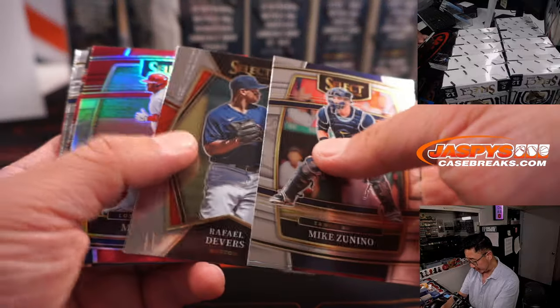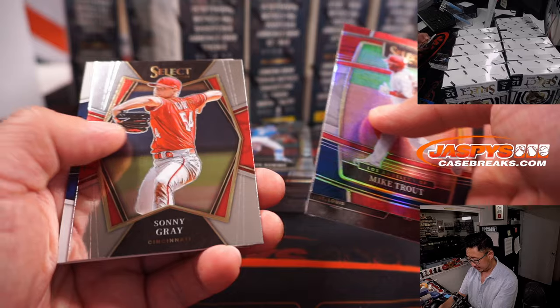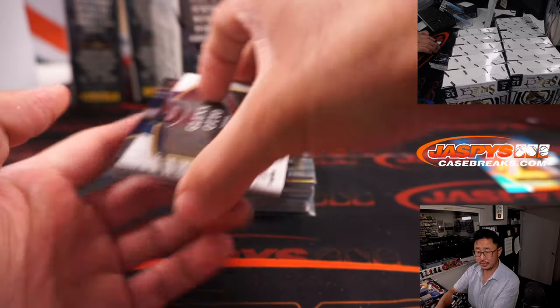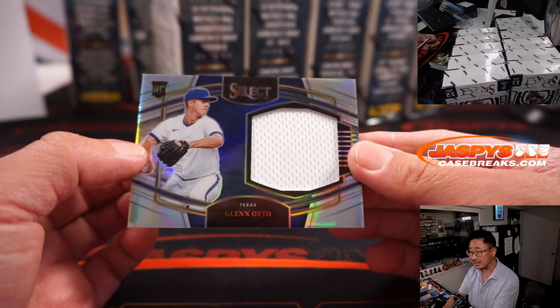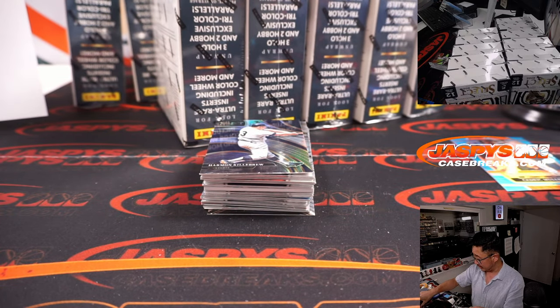Who do I like in the Field of Dreams game tomorrow? That's a good question. Who are the starters? There's Glenn Otto — a piece of his jersey — for Tanner and the Rangers.